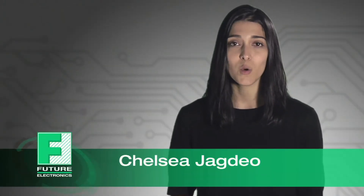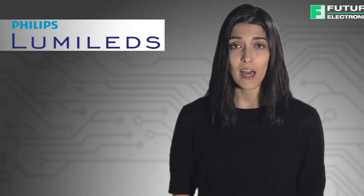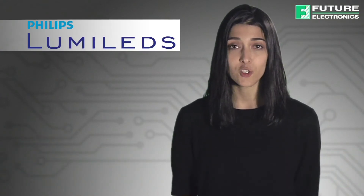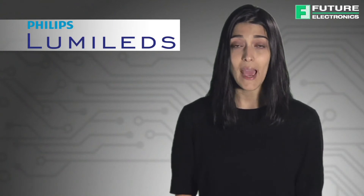Hi, I'm Chelsea Jagdia with Future Electronics. LED is the most efficient type of lighting for most applications. The Philips Luxion LED Portfolio encompasses energy-efficient and reliable lighting solutions with superior quality of light and performance.